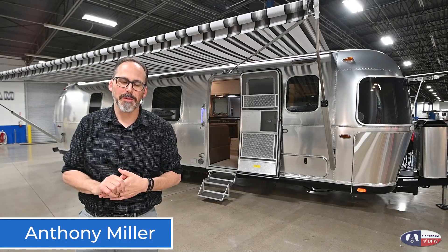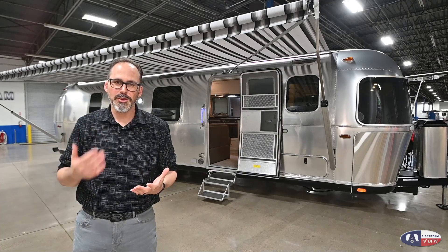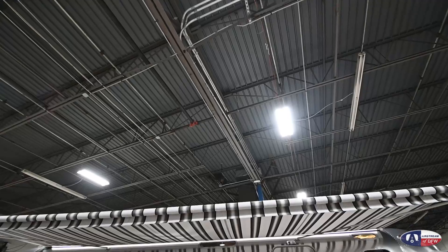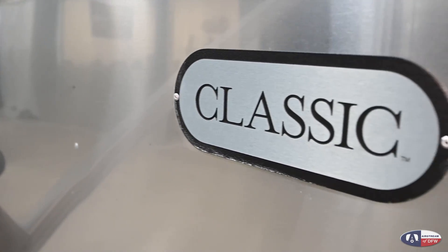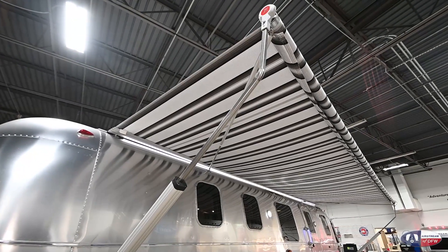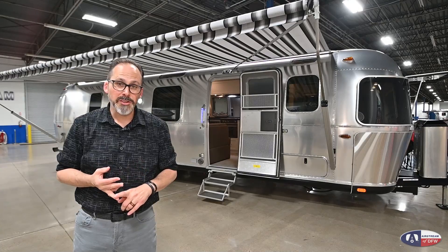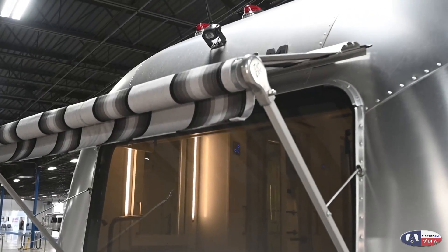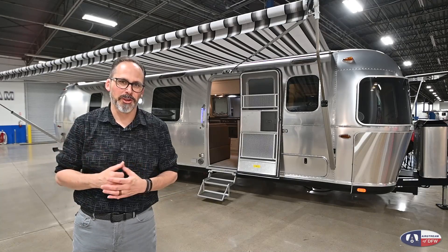Hey guys, Anthony here with Airstream with DFW. I want to talk today about the flagship of the Airstream line, the 2021 Airstream Classic 33FB. This is the largest trailer Airstream builds. It's loaded with features — everything is standard on this trailer. You're gonna get a power awning, 16-inch wheels and tires, window awnings all the way around, the solar system is standard, and the backup camera is standard. Let's get in there and take a look around.